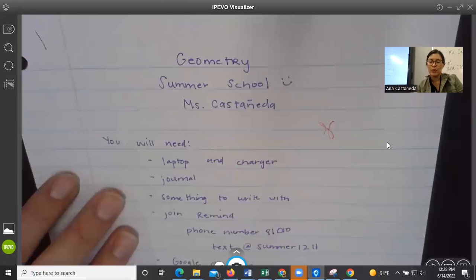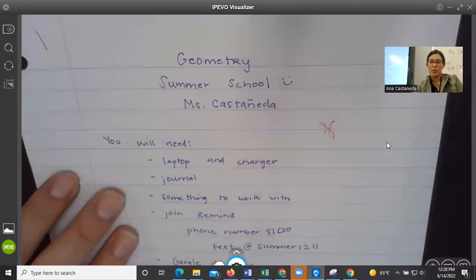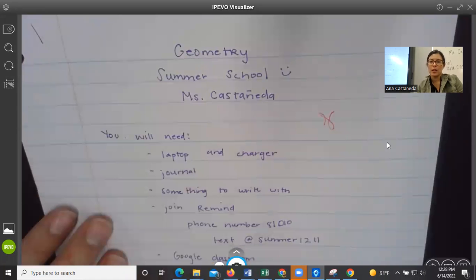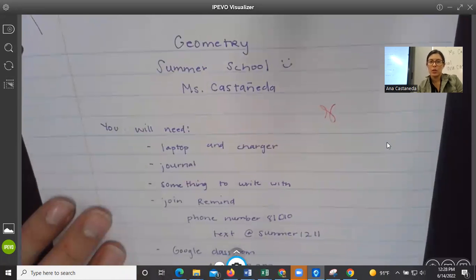This is page one notes for geometry here at summer school. These are the things that you're going to need for this class. Make sure you write it down.